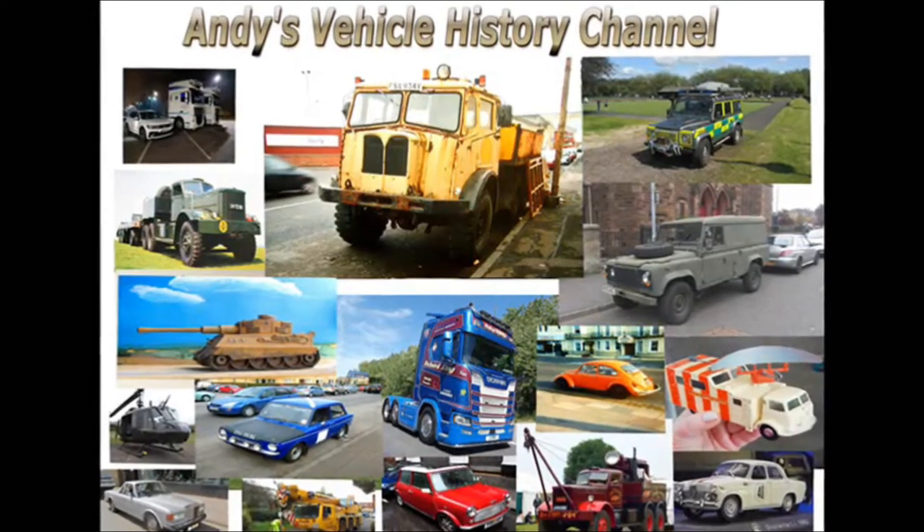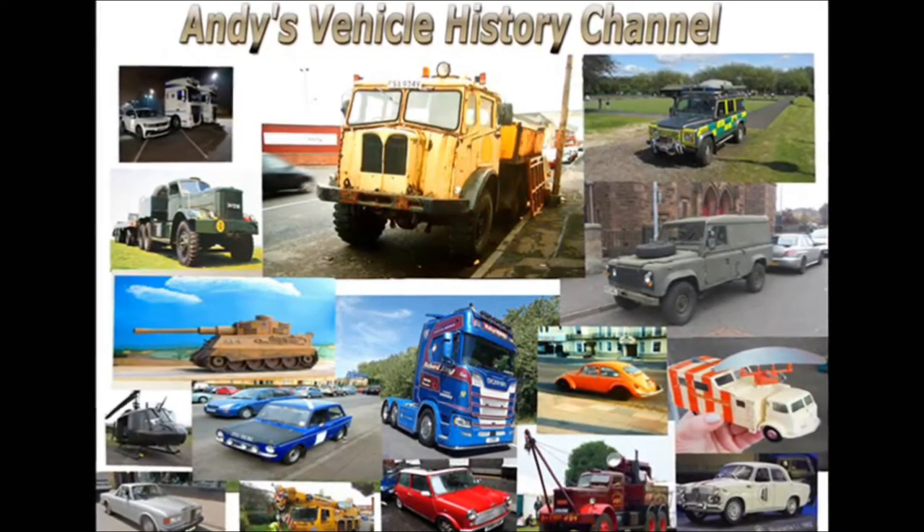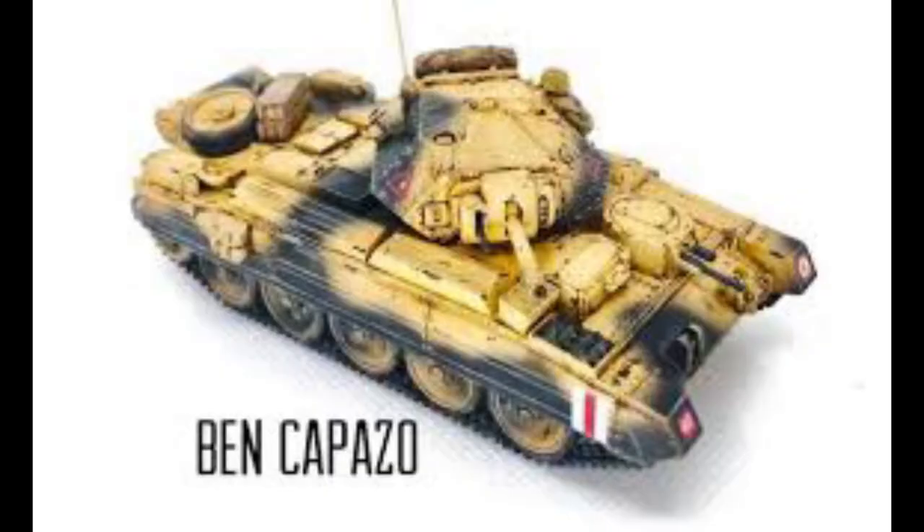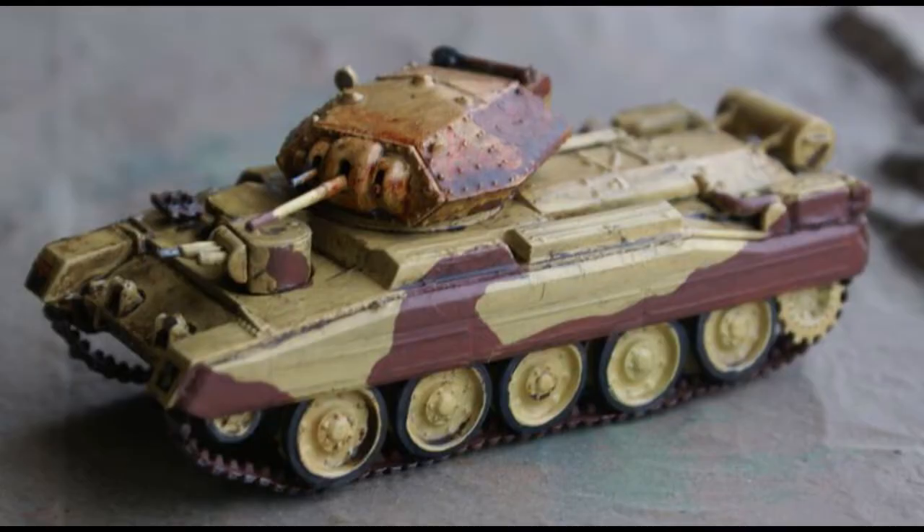One of my favourite British tanks, the A15 Crusader Mark III. The Crusader was built using many components from the A13 Cruiser series, including both the Christie Suspension and Liberty engine, to reduce costs and production time.